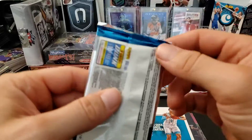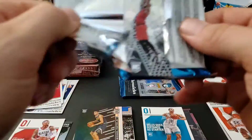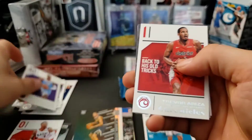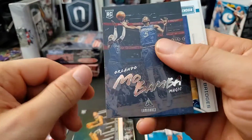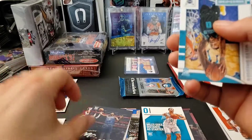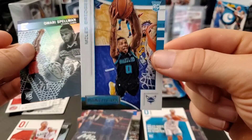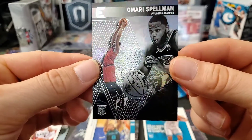Two more packs and then we have this thick pack which I think has a hit. We have a Harrison Barnes, a Trevor Ariza, Mo Bamba out of Luminance — pretty cool. On the back, a Rookies and Stars Miles Bridges, blaster exclusive just like the Luka — and a Mikal Bridges rookie out of Essentials.